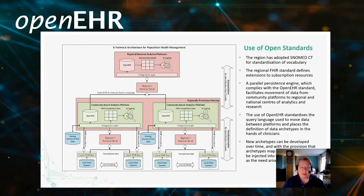The region has adopted SNOMED CT for the standardisation of vocabulary. This technical architecture diagram shows how we have aimed to use open standards through a parallel persistent engine complying with openEHR. This is still work in progress, but we have connected up for direct care and population health management our systems, mainly using HL7 FHIR as the interoperability standard through subscription and integration layers. We continue to work on extending that, using openEHR with Archetype Query Language, and as time moves on, new archetypes can be developed along with the associated provision.